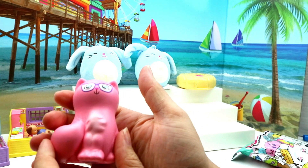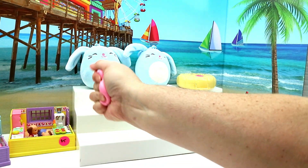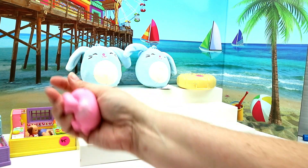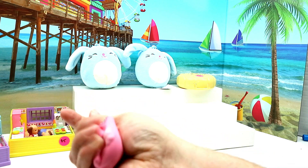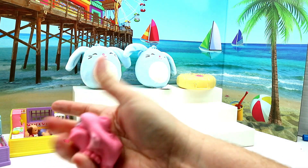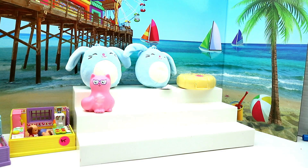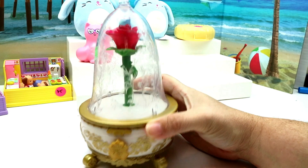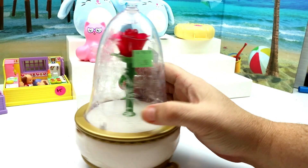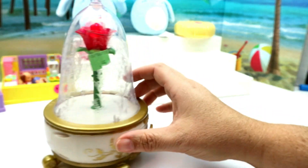It smells like a squishy — they always smell like that. It's not really that much of a slow rise; it snaps back pretty quickly. But I like it — it's so cute, a pink little miss kitty. It was 95 cents at Goodwill.